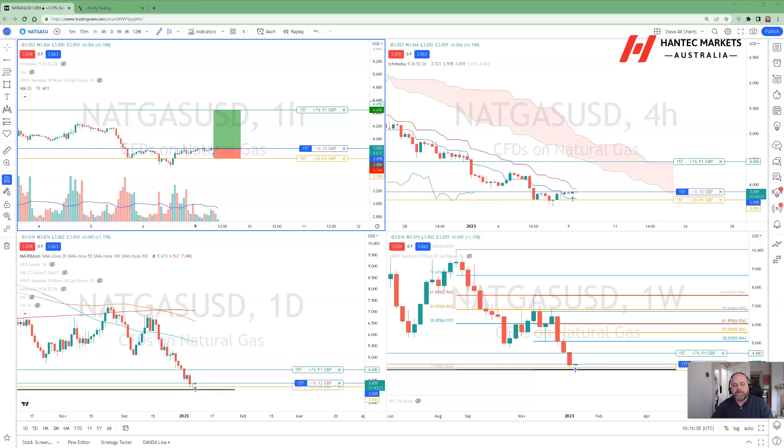Good morning. Today is January the 9th, 2023, and we're looking at the market alert on natural gas. I'm going to run through the technical analysis on natural gas first and then look at the market news sentiment from Acuity to see if there's anything there to back up the market moves that we're seeing at the moment.